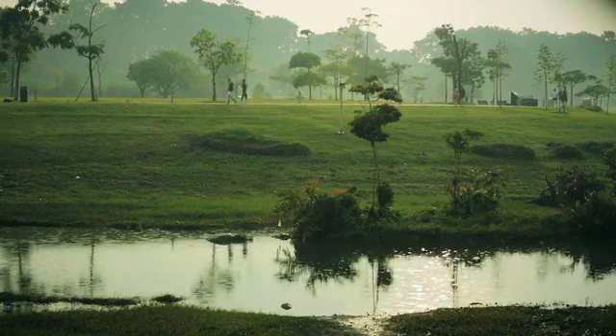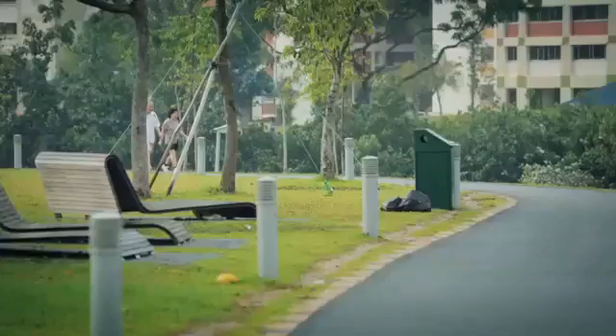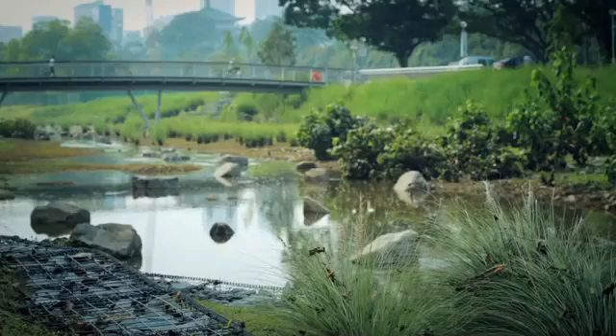We also designed everything in this park. We designed the bridges, we designed the seatings, we designed the light pillars, we designed the shade structures.